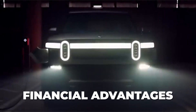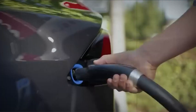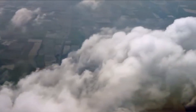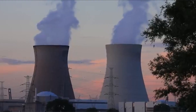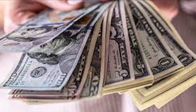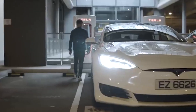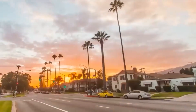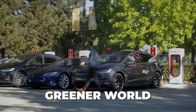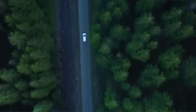The conversion of gas cars to electric vehicles presents a remarkable opportunity for energy self-sufficiency. By making this switch, we can lessen our reliance on fossil fuels and instead tap into renewable energy sources to power our cars. This transition helps protect the environment by reducing harmful emissions, brings significant financial advantages by eliminating the need for expensive gasoline, and encourages the use of cleaner, sustainable energy alternatives.